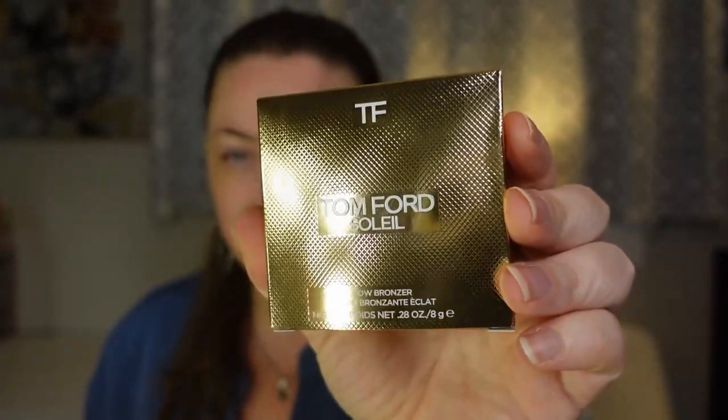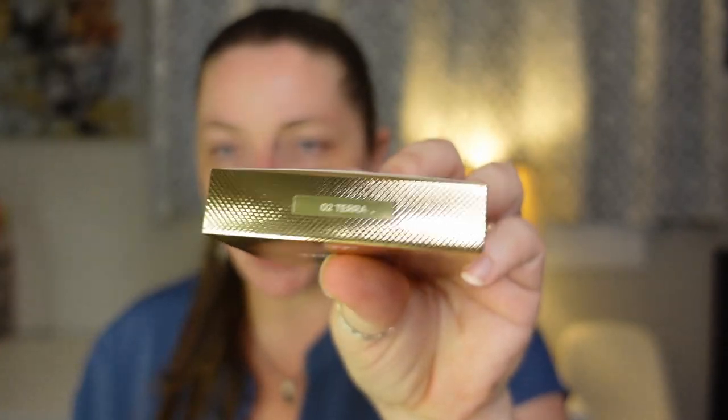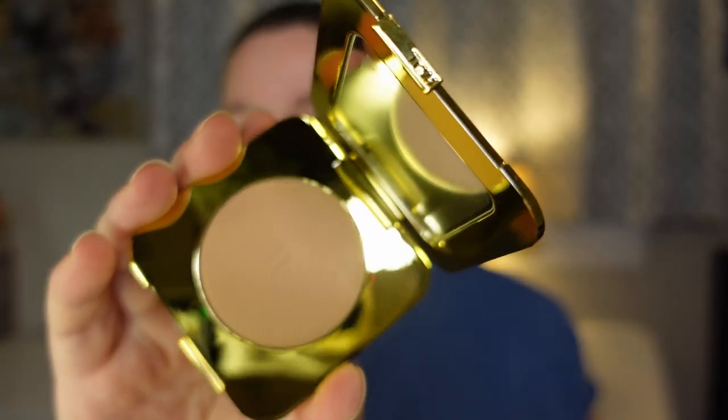The other Tom Ford product I picked up was the Soleil Glow Bronzer in shade 02 Terra. It comes in a white suede sleeve — look how sleek this packaging is. There is the bronzer. It is just so sleek. You are definitely paying for the packaging here, but it looks absolutely beautiful.